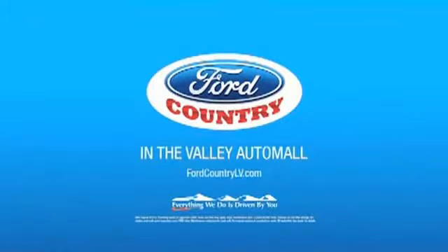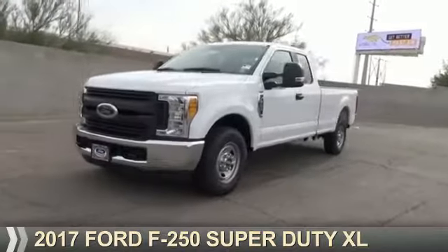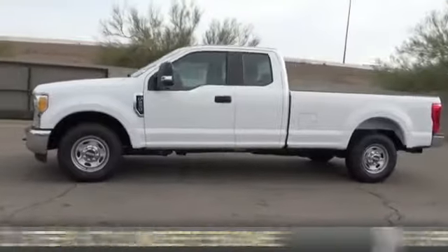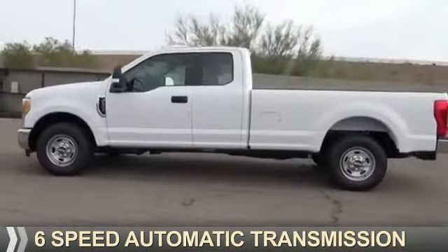Visit Ford Country in the Valley Auto Mall today. This could be the vehicle you're looking for. It's powered by a 6.2-liter 8-cylinder engine and a 6-speed automatic transmission.